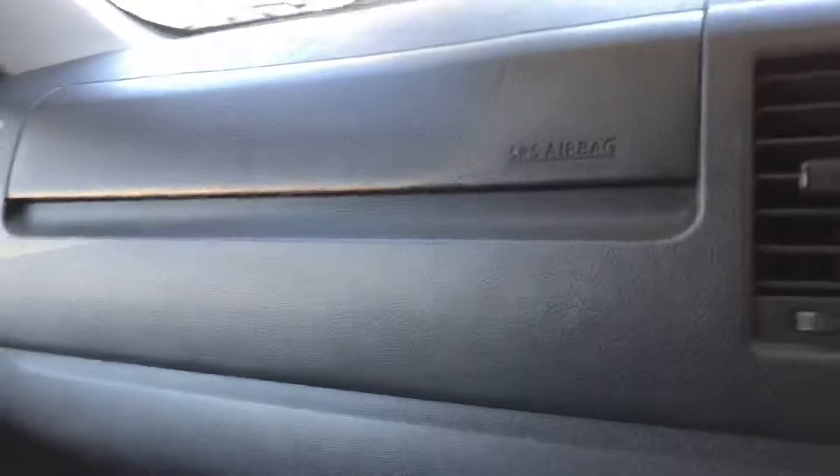You've also got your airbags in the front here on the steering wheel. You've got a bunch of vents in the back here so everyone's going to be nice and cool, and a bunch of seats as well.